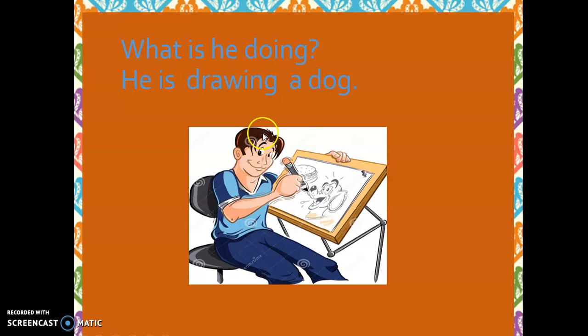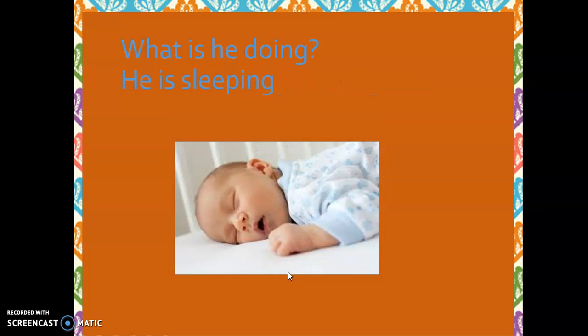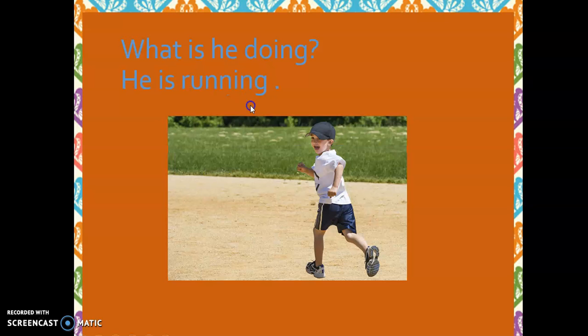What is he doing? He is drawing a dog. What is he doing? He is eating a piece of pizza. What is he doing? He is sleeping. What is he doing? He is running.